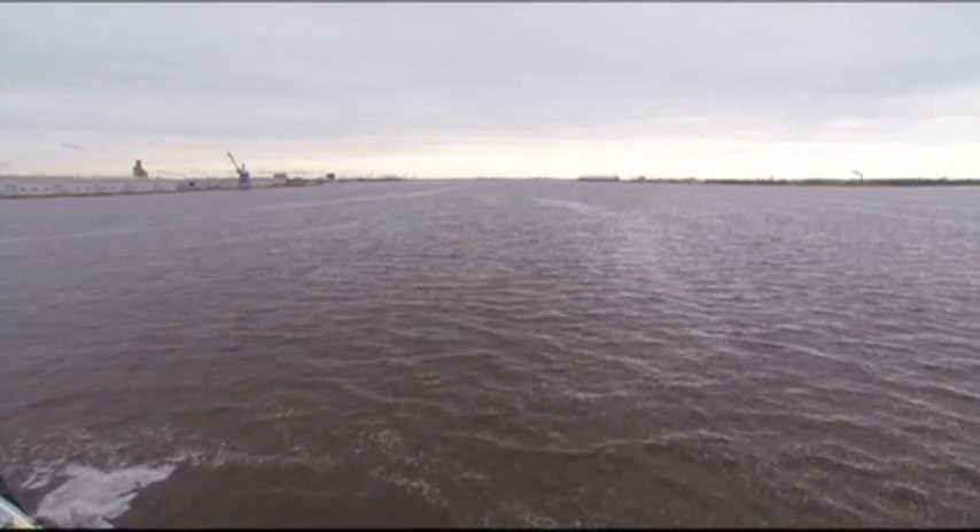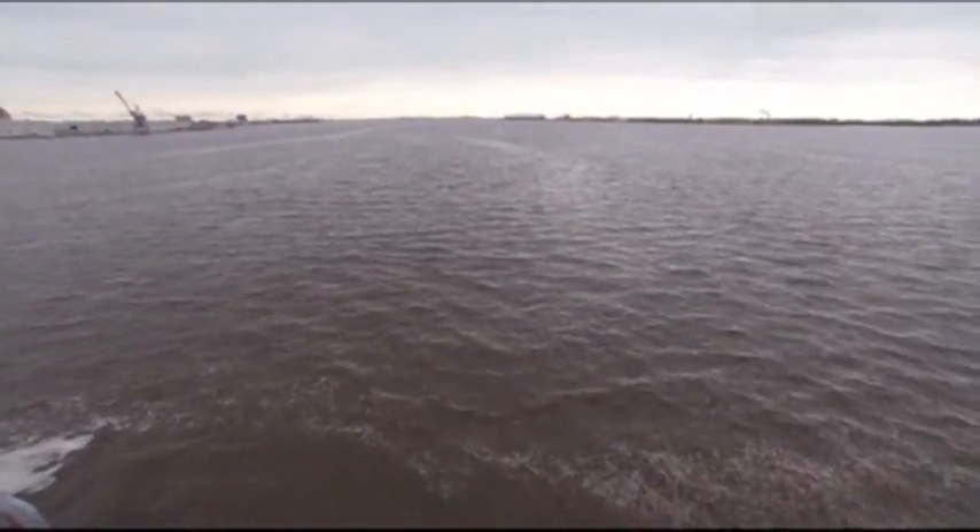At one port, a ship sucks up millions of gallons of water to provide stability underway. At another port, the water is discharged, potentially releasing millions of invasive organisms and a billion-dollar nightmare.